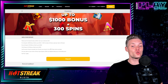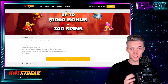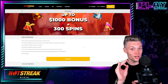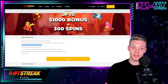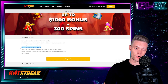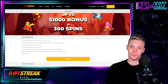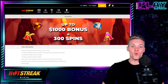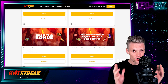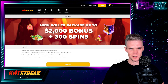The welcome package here goes up to $1,000 plus 300 spins. The first deposit bonus is a 100% bonus match up to $200 plus 300 spins. Second deposit is a 50% bonus match up to $400, and the third deposit is a 50% bonus match up to $500. Wagering requirements are 40 times the sum of your deposit and bonus amount — a bit high in my opinion, so maybe there is room for improvement here.